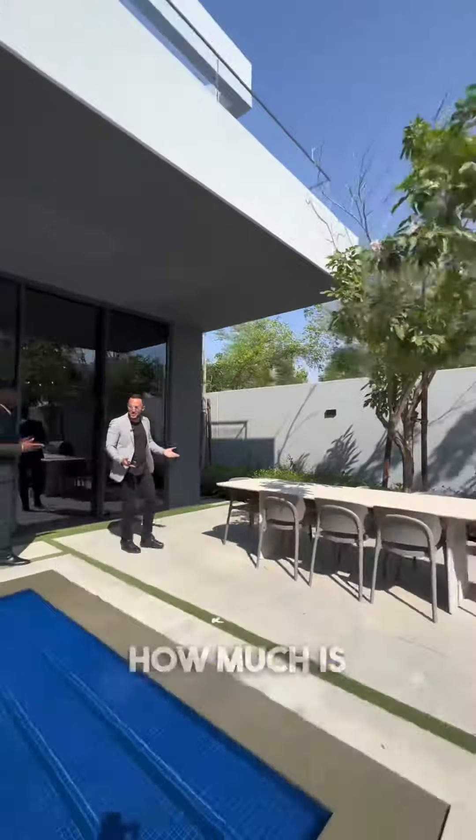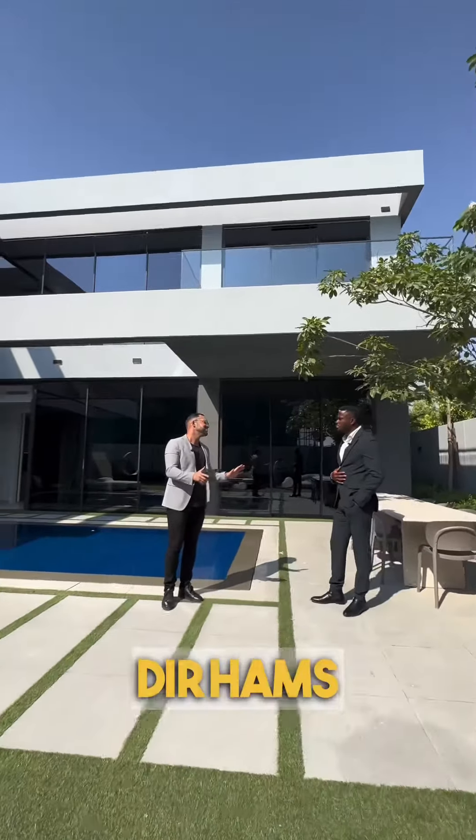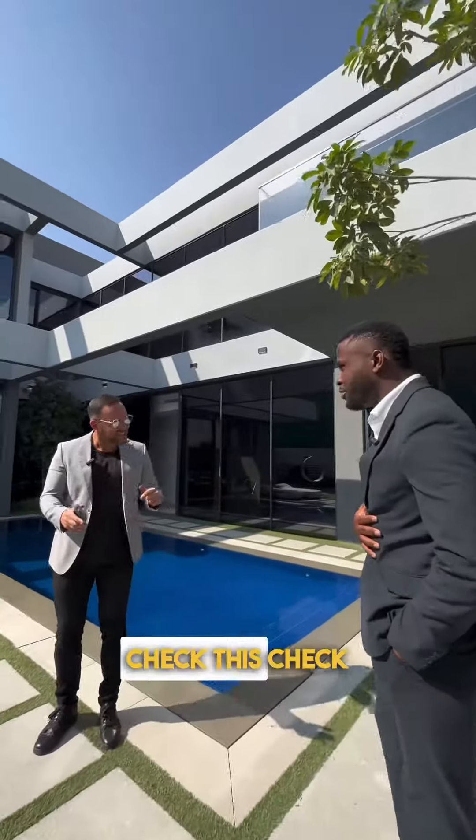Same developer, same finishing, beautiful. But if I was to buy something like this in Dubai, how much would it cost? Jumeirah Golf Estate, same development — 11 million for this specific house, and the townhouse that you were asking about? 4.5 million dirham. Sick. Let's check it out.